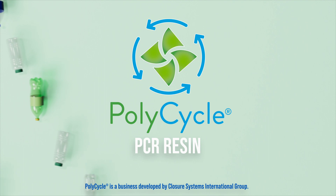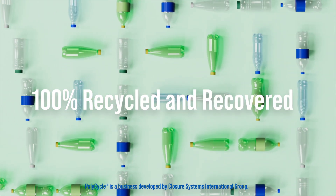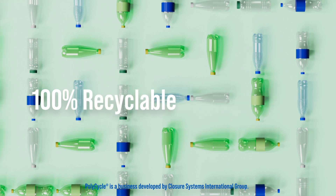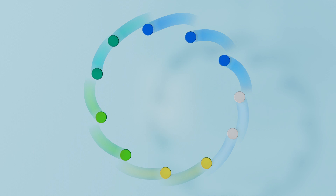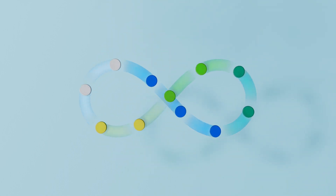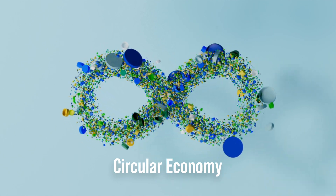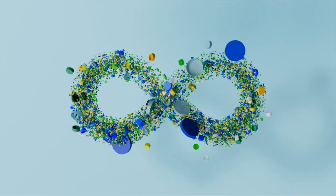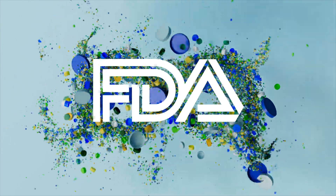Innovated by CSI, Polycycle PCR is sourced from 100% recycled plastic closures. This technology helps create a true circular economy, offering material that is closure to closure. Together, our recycling network, CSI sourcing strategy, and Polycycle's recycling and cleaning process produce some of the cleanest PCR in the industry — and it's FDA compliant for direct food and beverage contact, delivering a true closed-loop packaging solution.